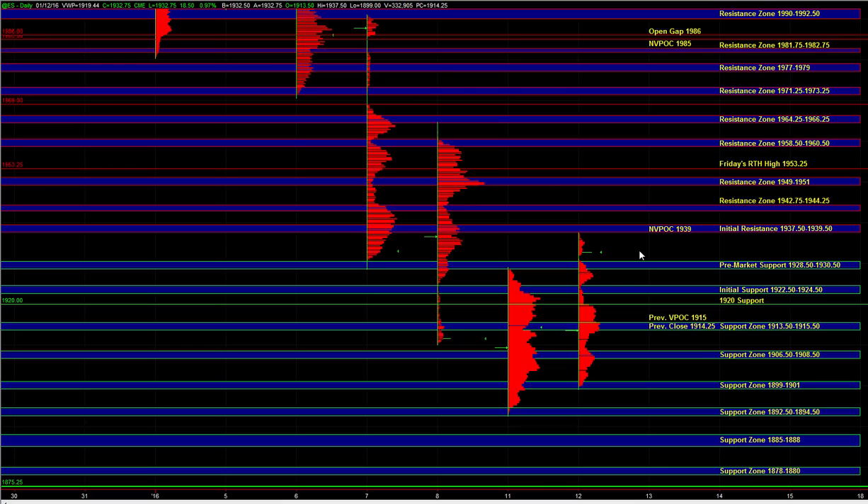Again, initial support at 13.5 to 15.5 — those are good spots to consider long setups. On the upside, we can still consider short setups at the key resistance areas. Those are the main thoughts heading into the open. Let's see if the buy side can maintain the control that we've seen in the overnight session, and we'll take it from there.